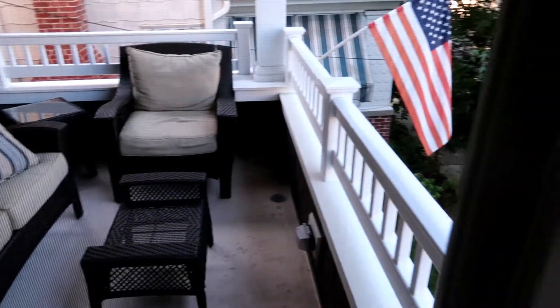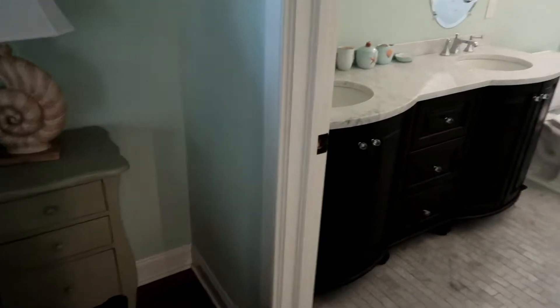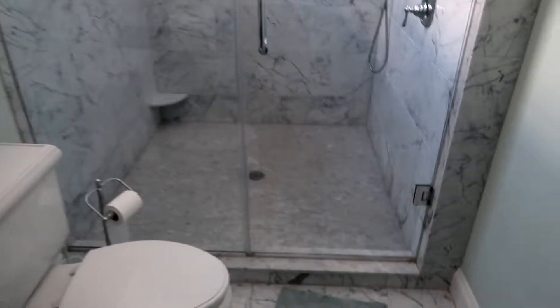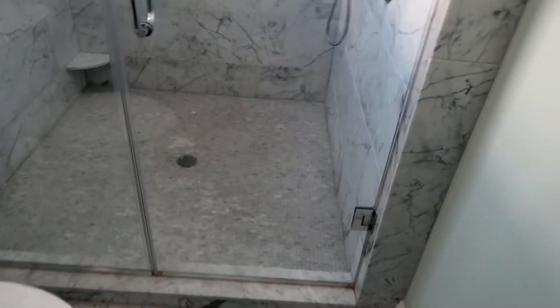I don't know if you guys can see that — it looks right over the street. So that's the master private balcony, which is kind of nice, and the window and the king-size bed. Here is the master bathroom with a dual sink. And look at this shower — it's made with marble tiles, it is really pretty.